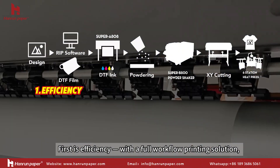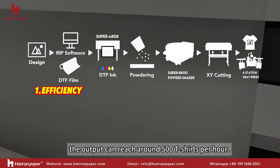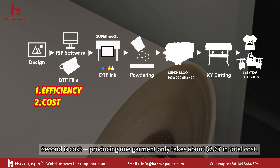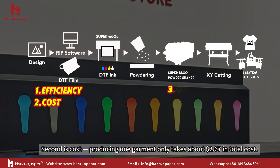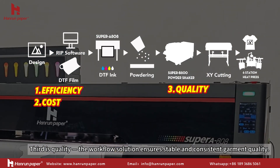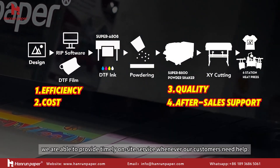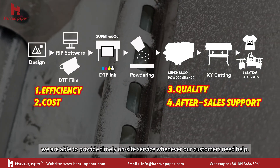The first is efficiency. With a full workflow printing solution, the output can reach around 500 t-shirts per hour. The second is cost — producing one garment only takes about 2.67 US dollars in total cost. The third is quality: the workflow solution ensures stable and consistent garment quality. And finally, after-sale support — we are able to provide timely on-site service whenever our customers need help.